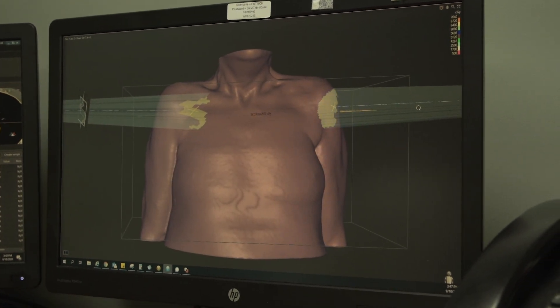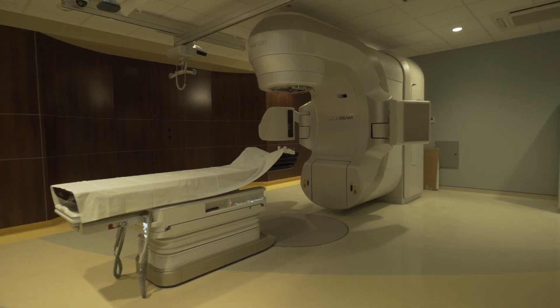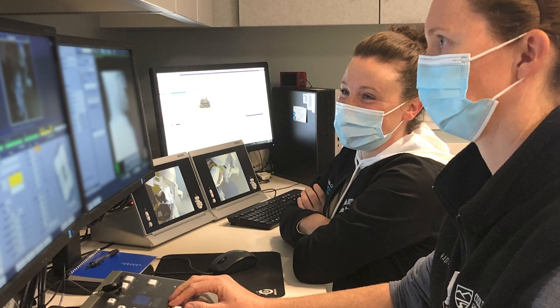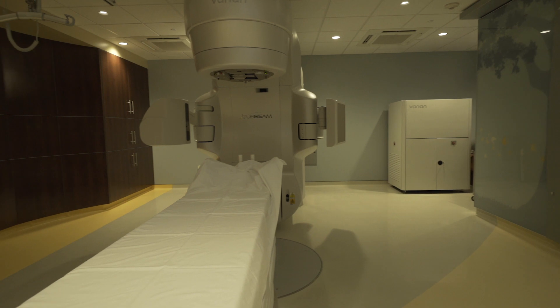For our patients, what it means is we now have the ability to treat very confidently with tight margins and sculpt the radiation dose away from those normal tissues that we want to avoid. We can deliver higher doses of radiation more safely, and those higher doses to the target allow us to have higher cure rates.